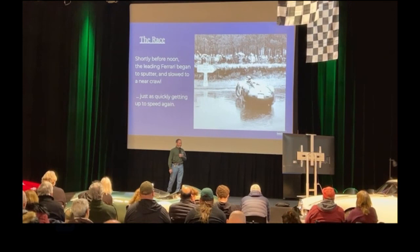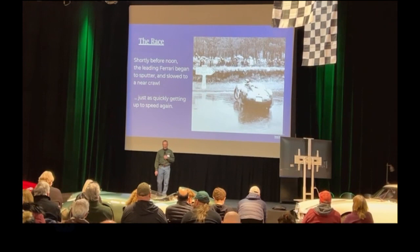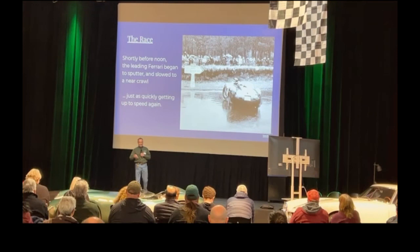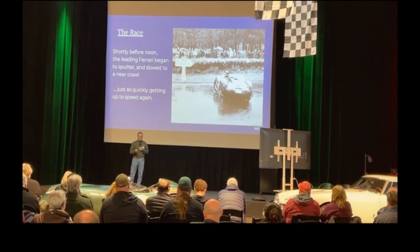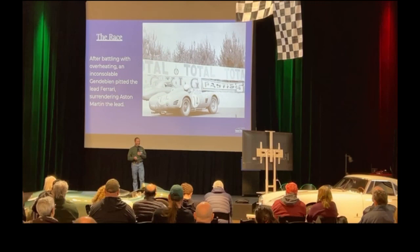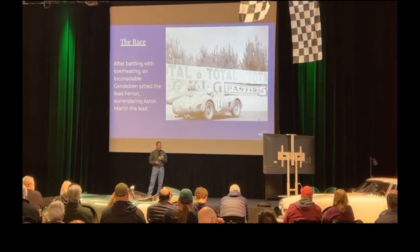Here we are on Sunday, a bit before noon. The lead Ferrari is slowing down and sputtering, then takes off again — fuel supply? It's obviously having some issues. They've been leading for nine hours with a three-lap lead. Le Mans is a long course — about seven miles back then. Ferrari leading three of those laps should be in the bag. But there's some problem with the lead Ferrari. After overheating, Behra pits the lead Ferrari, and Aston Martin are able to make up those three laps, make up that deficit, and go into the lead.